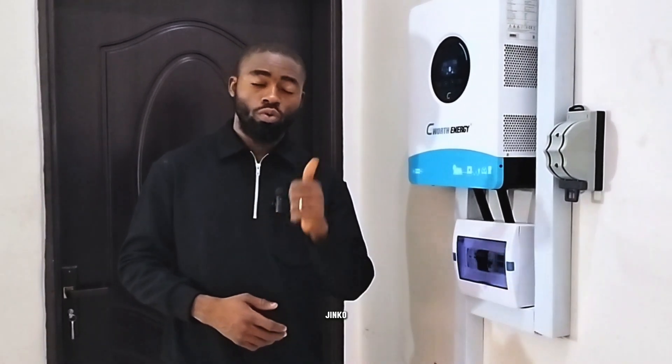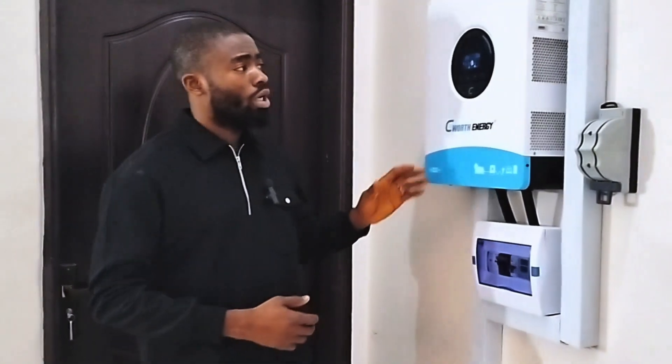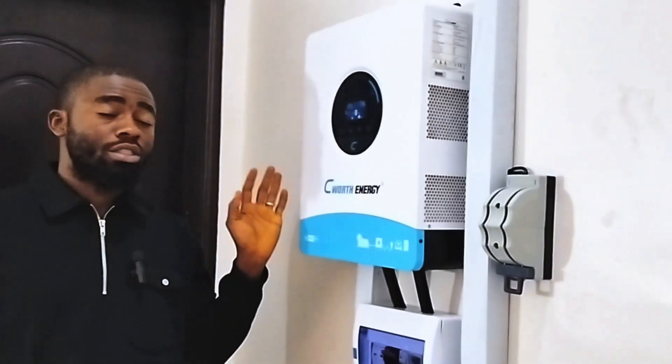So I'm really, really happy with Jinko — keep doing that. And here we have a 4-kilowatt inverter from Seawatt.